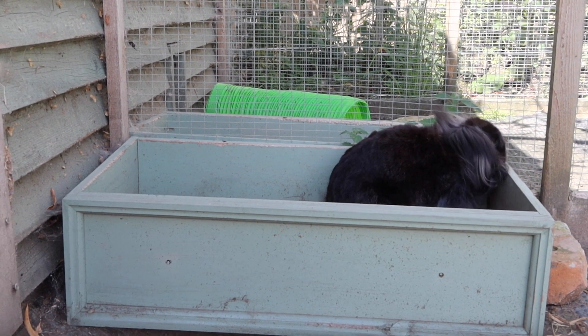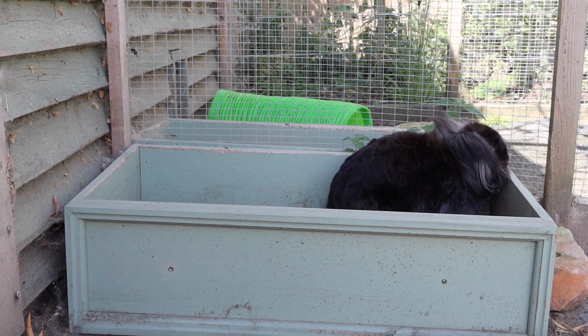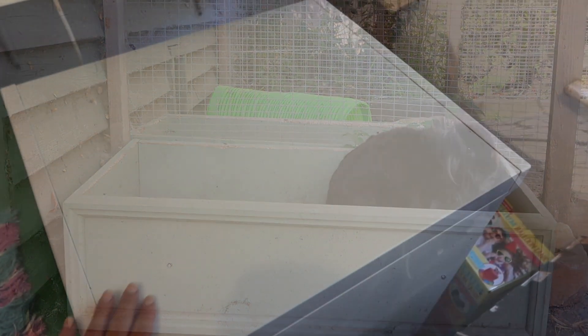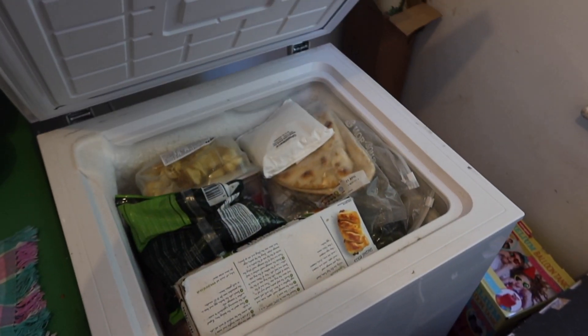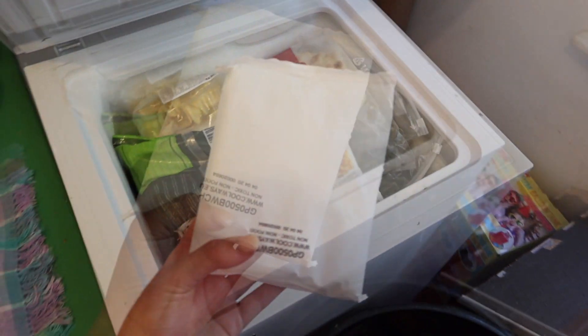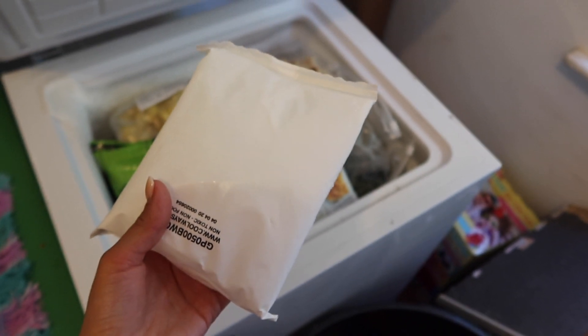As the temperature is going to be very high today, I'm going to show you what we do for each of the animals in order to keep them cool. Firstly we'll look at the bunnies — the first thing I do is go and take the rabbits' frozen packs out of the freezer. Each rabbit has their own little pack, or sometimes more than that, and then I go and pop it in their enclosures.